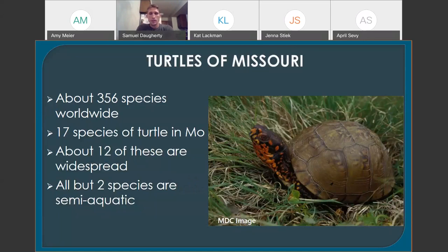As far as turtles go, there are about 356 species worldwide, making them the third most diverse group of reptiles. In Missouri, we have about 17 species, both terrestrial and semi-aquatic. About 12 of those 17 are widespread and common, and the others have more limited distributions. All but two species in Missouri are semi-aquatic — the only exceptions are the two box turtle species.